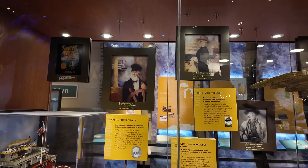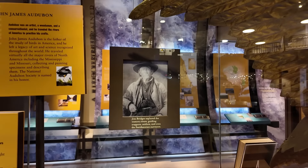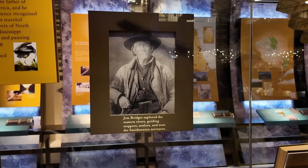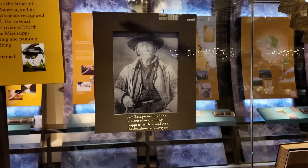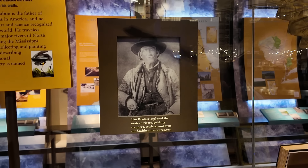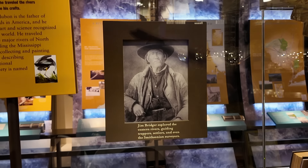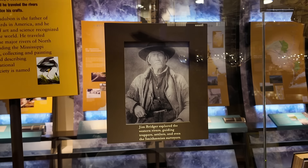I need some help with this one. So Jim Bridger here — as I travel the United States, I find that he's very famous. There are statues and monuments to Jim Bridger. It says here he explored the western rivers and guided trappers, settlers, and Smithsonian surveyors. I know him best as the guy that left Hugh Glass behind in The Revenant. But why is Jim Bridger so noteworthy? Leave a comment in the comments section.